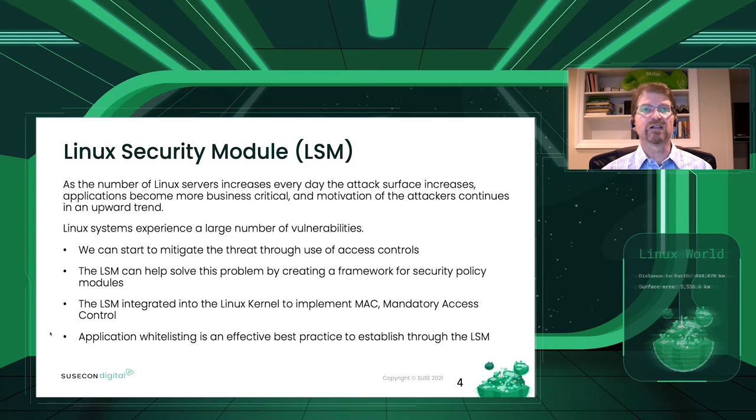There are a lot of LSMs available to Linux. What we offer right now is SELinux and AppArmor — both are probably the two most popular in the world right now. There is also SMAC, Tomoyo, and several others that are gaining popularity. But today we're here to talk about SELinux and AppArmor.